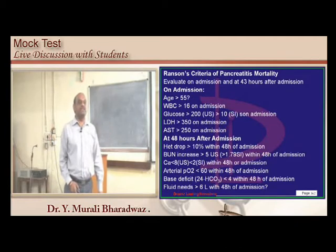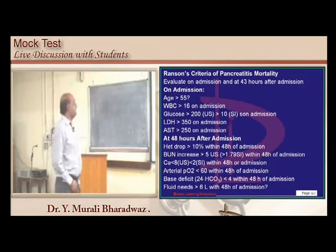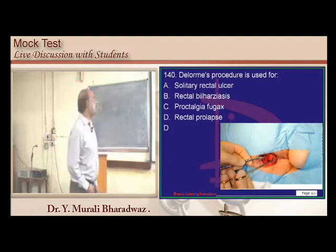Delorme's procedure is basically the surgery for rectal prolapse. This was from a Kolar entrance exam question.